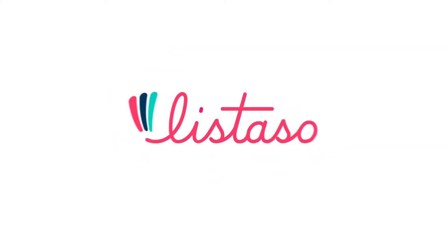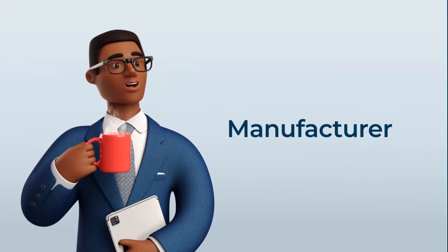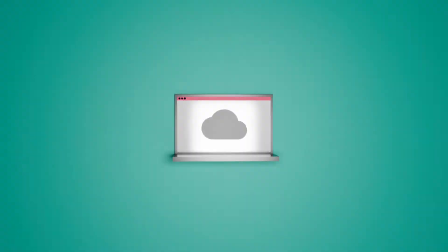Welcome to Listazo360, a system designed for distributors, wholesalers, and manufacturers. Is your company in need of an ERP-integrated app network?